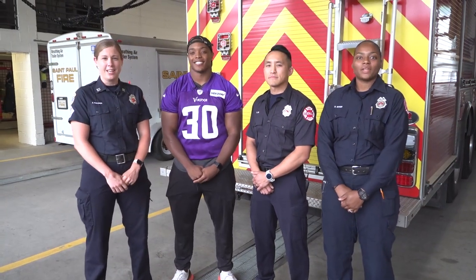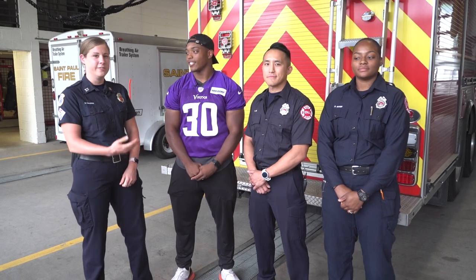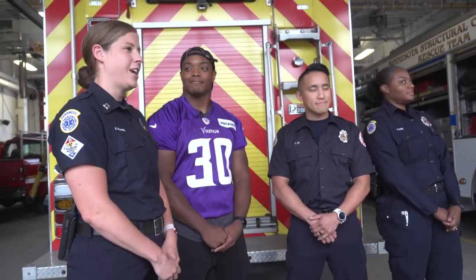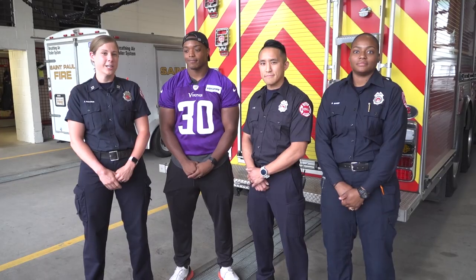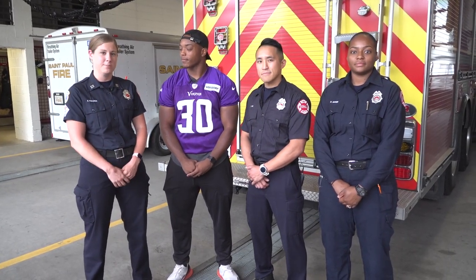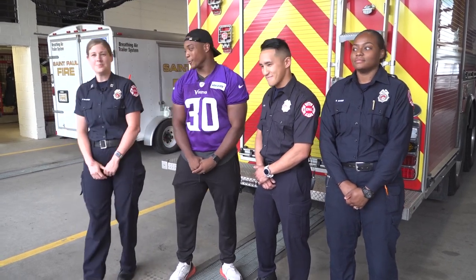Hi, I'm Captain Kate Heckman. I'm here with firefighter Brittany Baker, firefighter Tulo, and fullback CJ Hamm from the Minnesota Vikings. We're here to give CJ a tour of the fire station to give him a little taste of what it's like to be a firefighter for the city of St. Paul. So let's go!